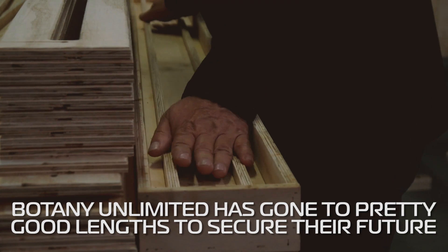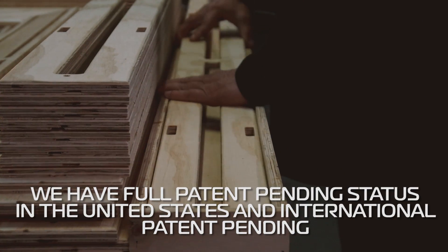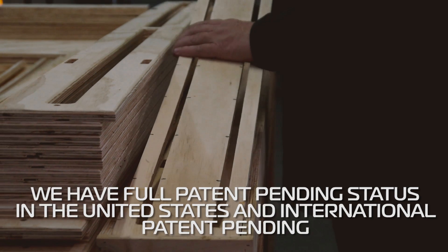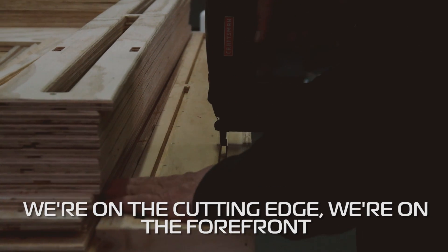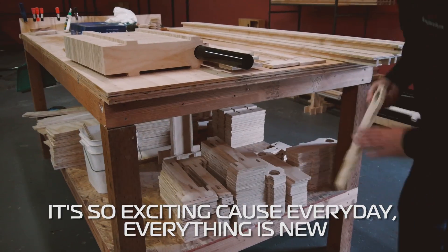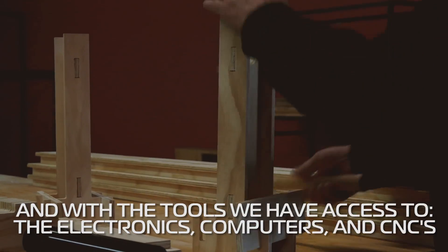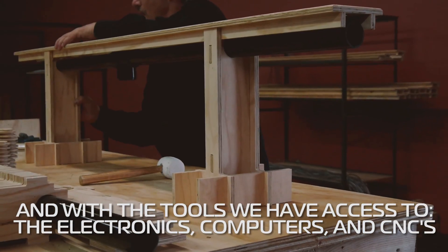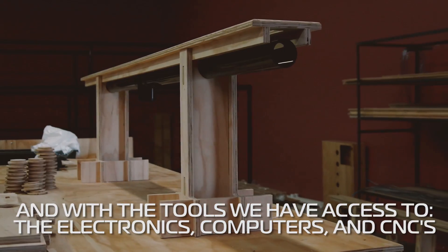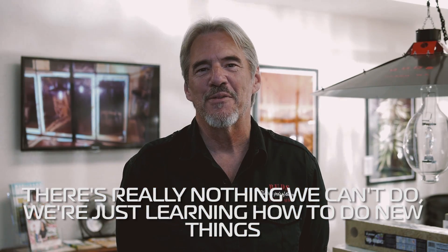Botany Unlimited has gone to pretty good lengths to secure their future. We have full patent pending status in the United States and international patent pending. So we're on a cutting edge, we're in the forefront — this has never been done. And this is so exciting because every day everything's new. With the tools we have access to, with electronics, with the computers, with the CNC's, there's really nothing we can't do. We're just learning how to do new things.